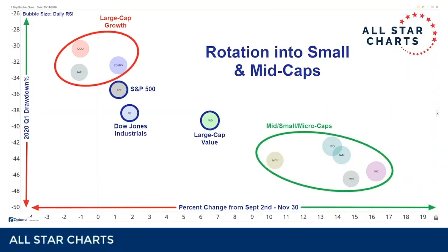The chart that I think explains what happened this year the best has to be the rotation into small and mid caps. On the y-axis on the left, we're looking at the drawdown in the first quarter. The closer to the bottom of the chart it is, the worse it did in the first quarter — the bigger the drawdown. The higher up on the chart it is, the better it held up during the selling pressure.